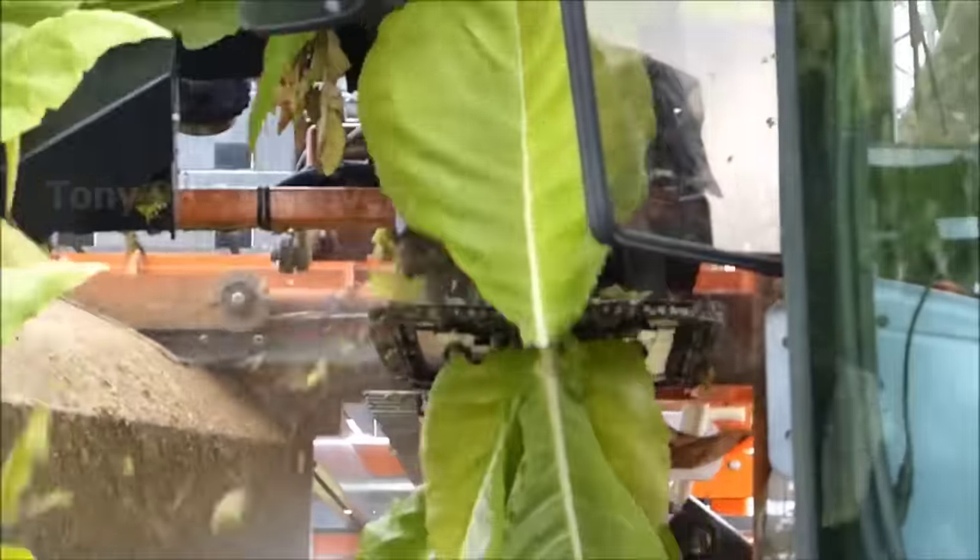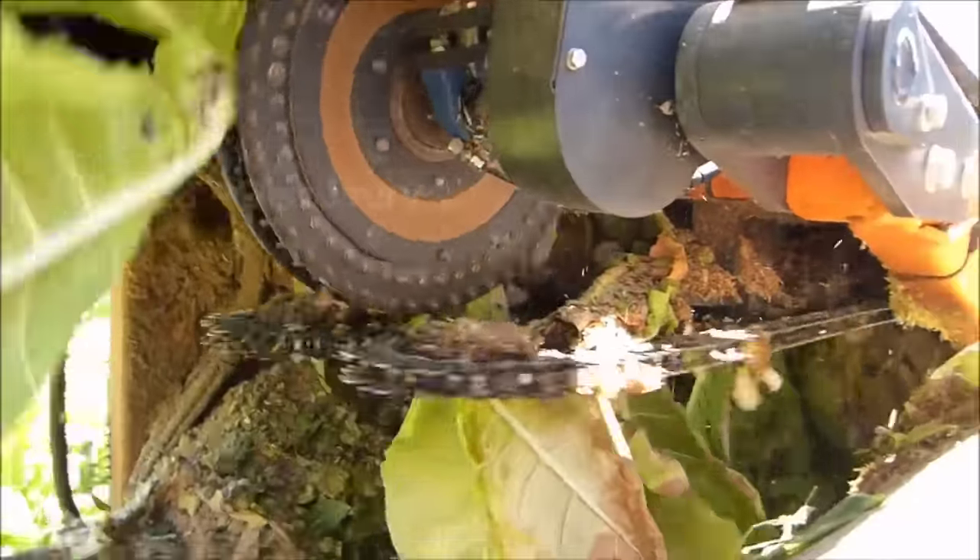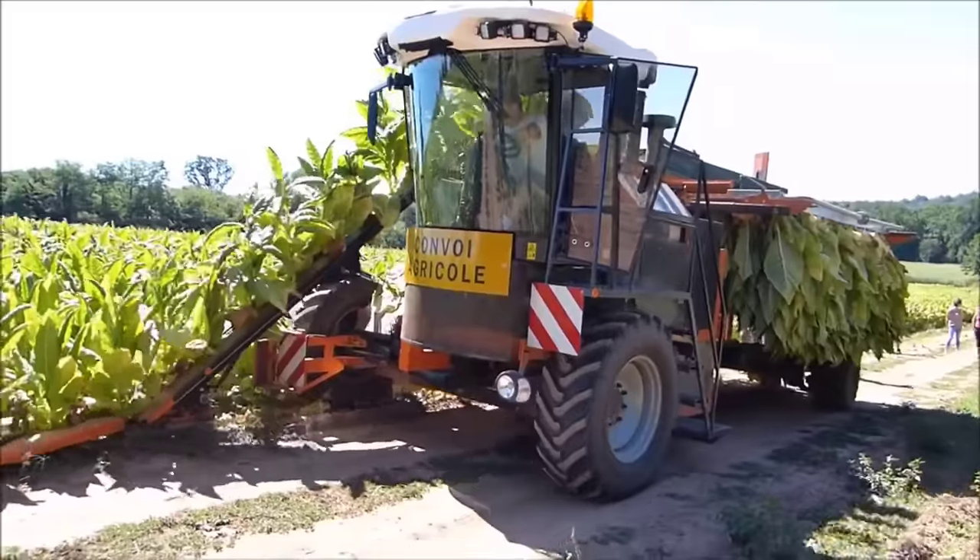According to statistics released in 2020, the tobacco harvest in the US state of California has reached 2.1 tonnes per acre.